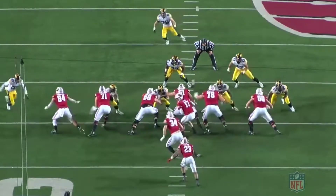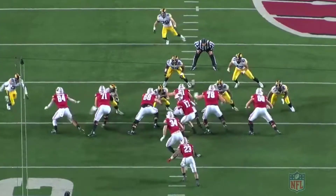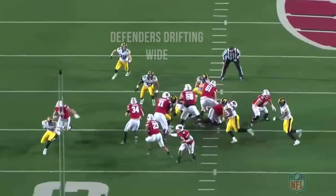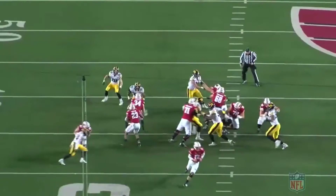On the snap, you're going to see Iowa execute a run stunt. This defender is going to slant or spike into this gap right here. Outside leverage by this defender, and all Taylor is doing is reading his fullback. His fullback is going to lead up inside on the linebacker.